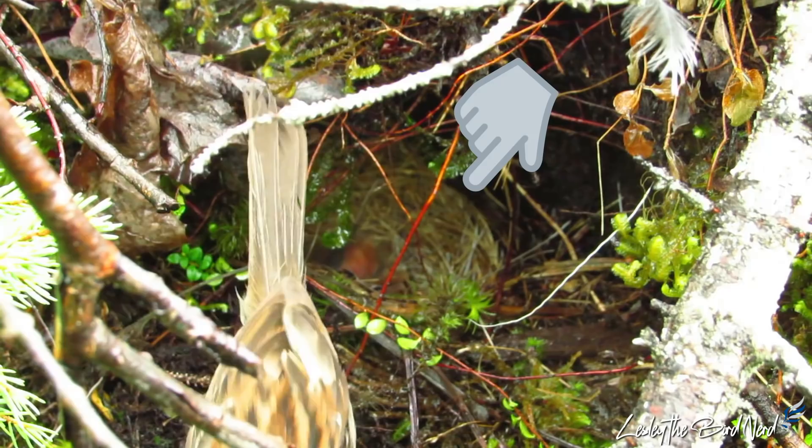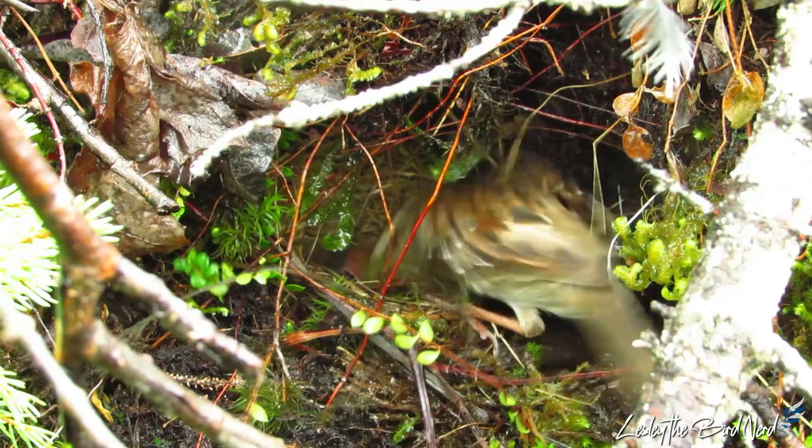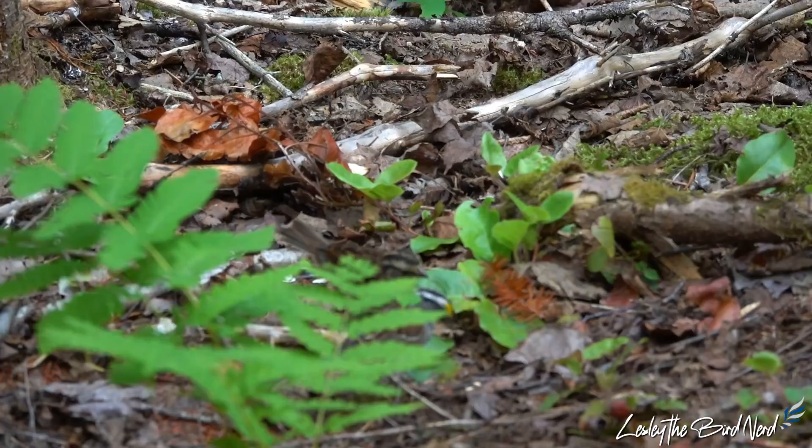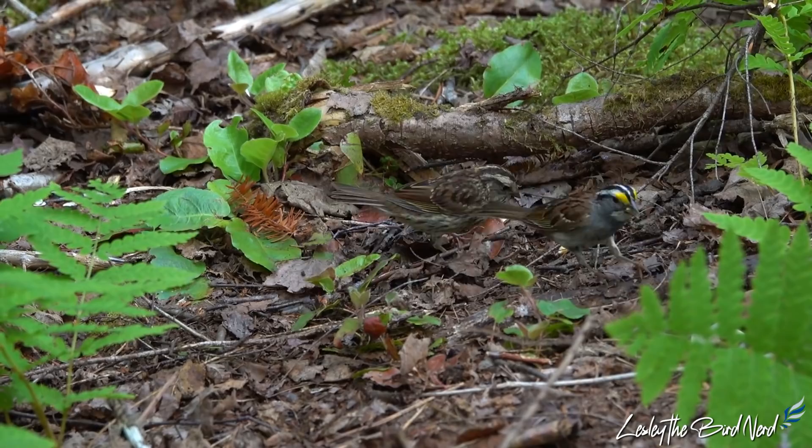Female white-throated sparrows build a nest on or just above the ground, usually under shrubs, grasses, or ferns. The incubation period lasts around 11 to 14 days. When nestlings hatch, they are featherless except for some patches on the head, back, and wings, and their eyes are closed. Seven to twelve days after hatching, they fledge and are fed by their parents for an additional two weeks.